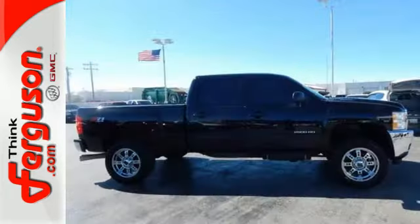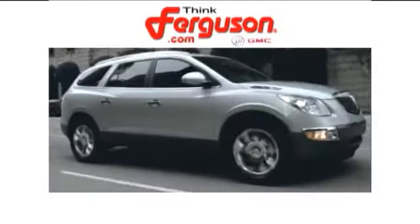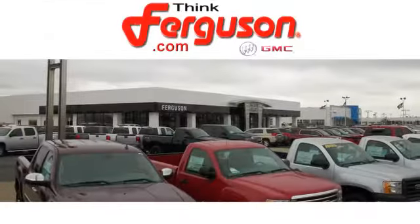You need to see it for yourself. Come on in today and take it for a test drive. The deals won't get any better than they are every day at Ferguson Buick GMC. The customer service is great too.